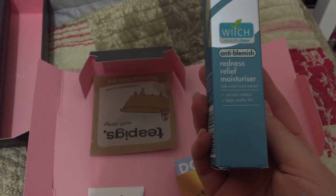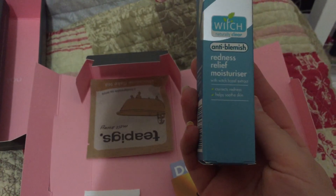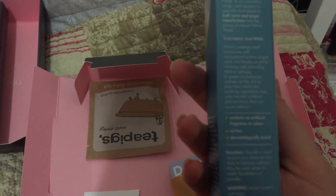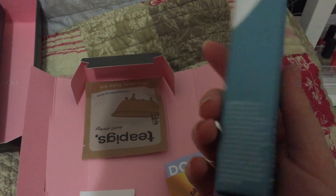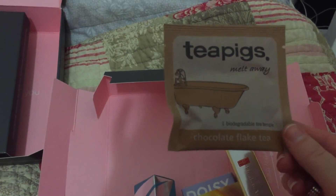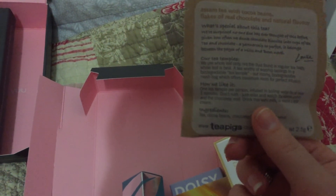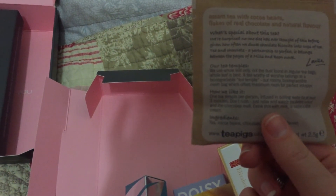Also perfect for my skin - I suffer with a lot of spots at the minute - is the Witch anti-blemish red relief moisturizer with witch hazel extracts, which corrects redness and soothes skin. You squeeze a small amount onto cleansed skin daily to balance redness, and it can be used alone or under foundation or powder. Then there's a Tea Pigs teabag - chocolate flake 'Melt Away' - a tea with cocoa beans and flakes of real chocolate. Natural flavour - quite nice.